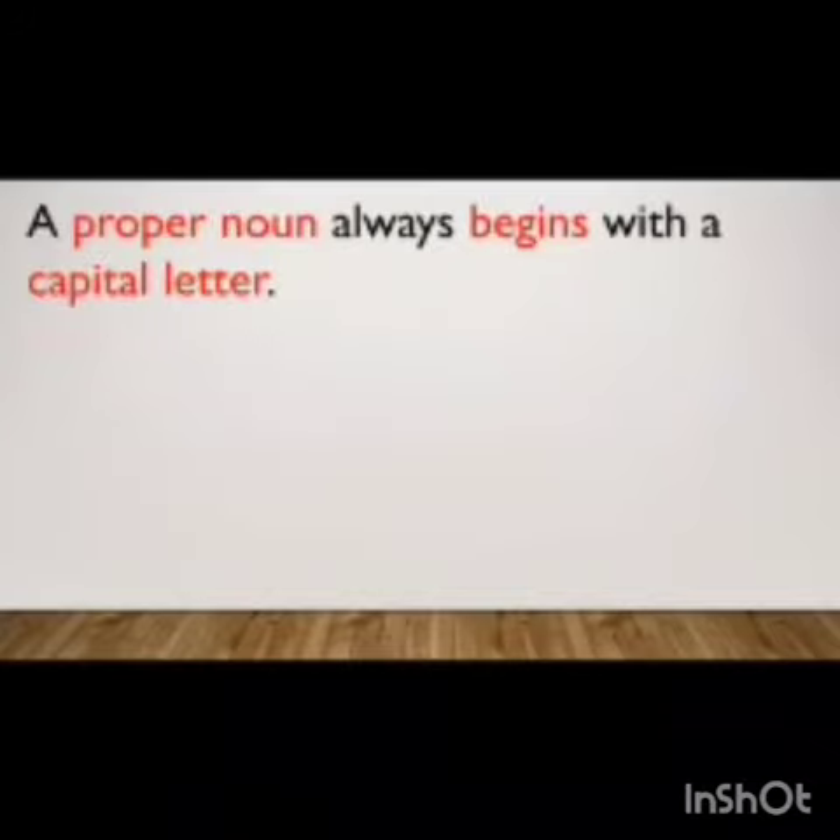The next rule is a proper noun always begins with a capital letter. As we have learned about common nouns and proper nouns, wherever it is a proper noun, we write it in a capital letter. So, proper noun always begins with a capital letter.